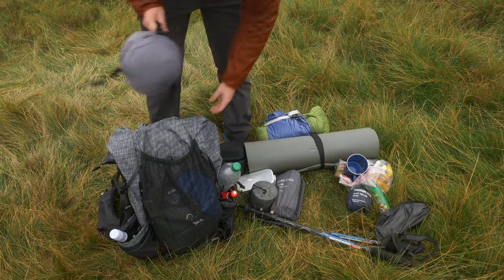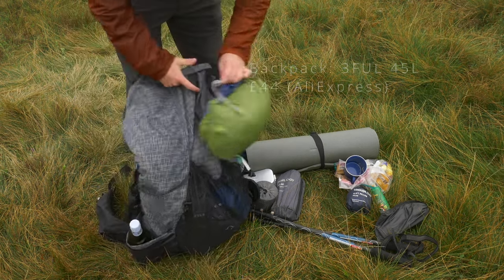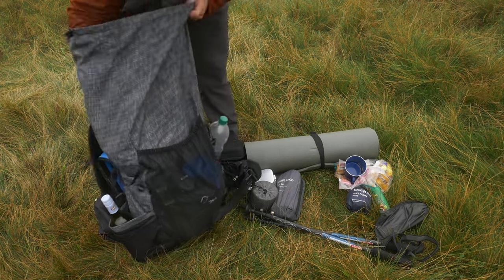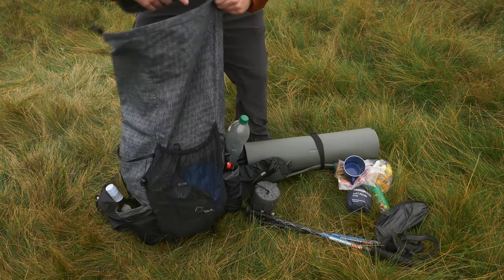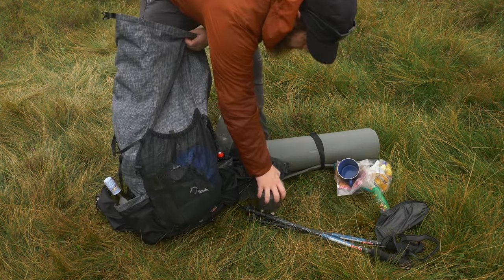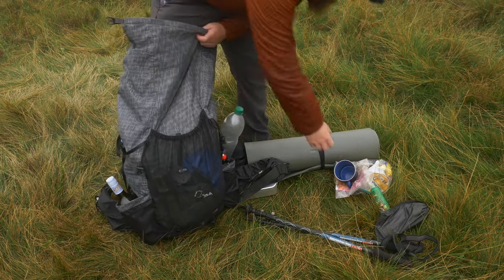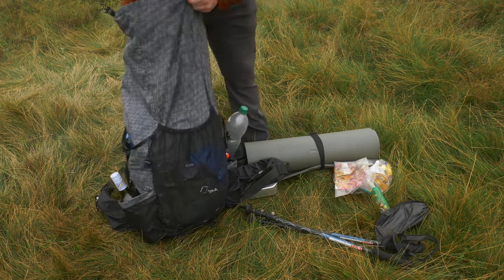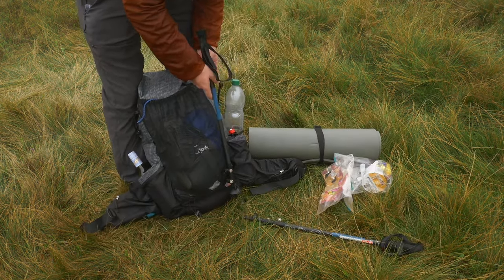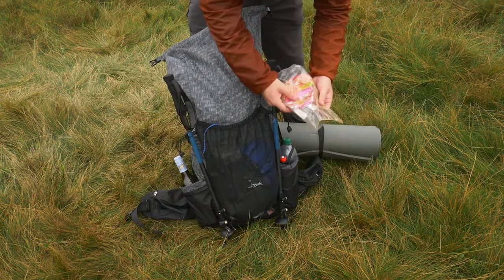Now we're all packed away it's time to start packing the rucksack. I usually start with my sleeping bag and tent stuffed into the bottom of my pack, then follow this with any clothing, cookware or cutlery that needs to go in. And of course don't forget to pack your ziplock bag full of your rubbish.